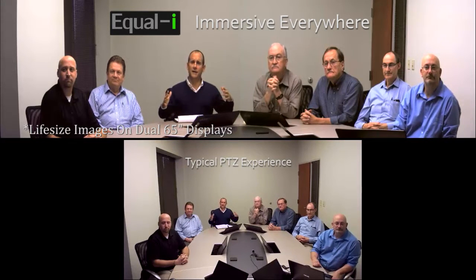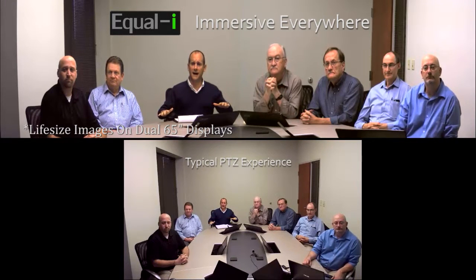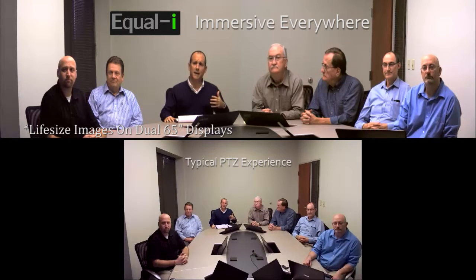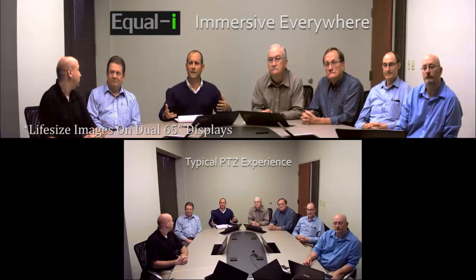You have to push out the displays from 65 to 85 to 90-plus inches to maintain everybody at life-size. But with dual 65-inch displays using this 8-person video conferencing table, I've got eight primary participants on screen versus the average of six for most other immersive group telepresence solutions.